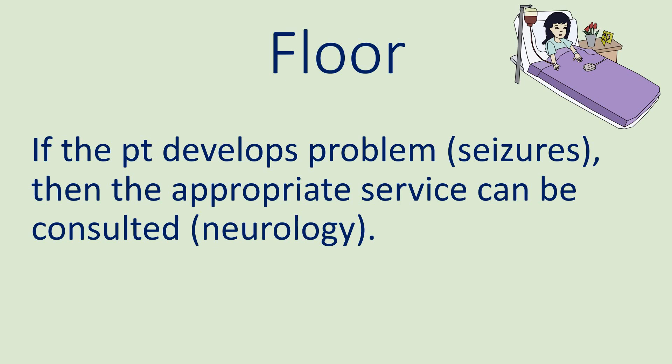While on the floor, if the patient were to have a complex problem, such as a seizure related to the traumatic brain injury, then the hospitalist could consult with neurology, who would see the patient and then write a note about how to manage the seizures.